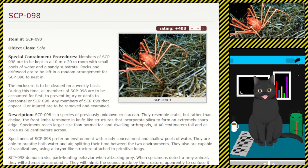Description: SCP-098 is a species of previously unknown crustacean. They resemble crabs, but rather than chelae, the front limbs terminate in knife-like structures that incorporate silica to form an extremely sharp edge. Specimens reach larger sizes than normal for land-dwelling arthropods, at 40 centimeters tall and as large as 60 centimeters across.